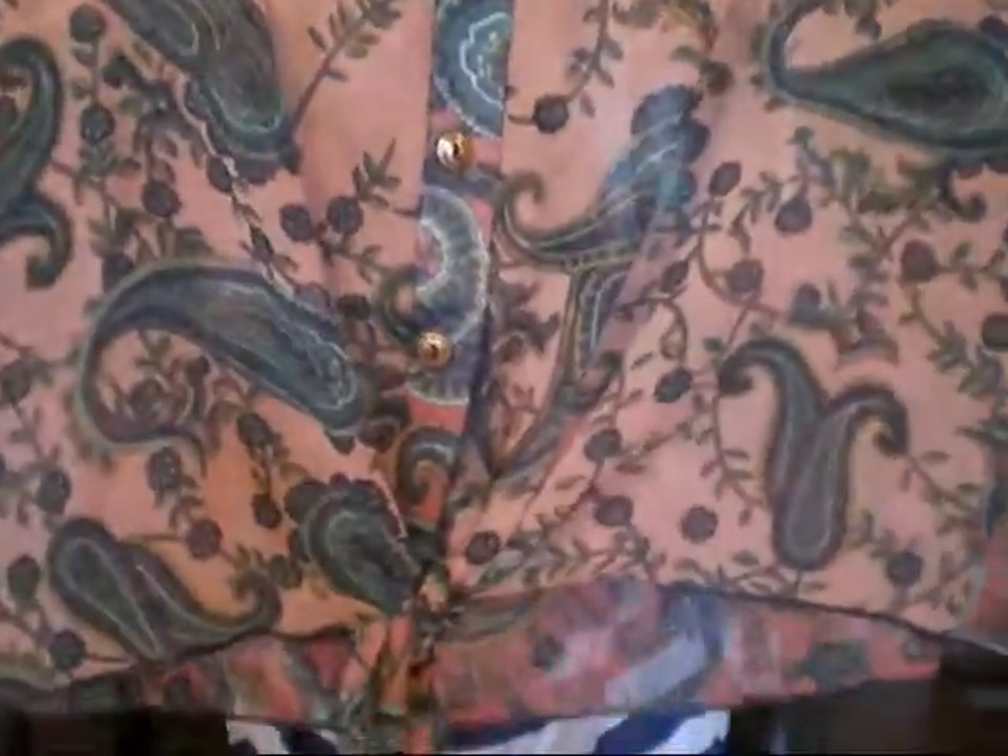This next one is really pretty — very springy, summery. It's sheer. It has a nice blush color with gold buttons and rolled up elbow-length sleeves, and I really like this. It's a beautiful blush color. The bottom has like a tie — it ties in like a little knot. I just thought this was super pretty and delicate. This was $11 and I got it for $8.79.